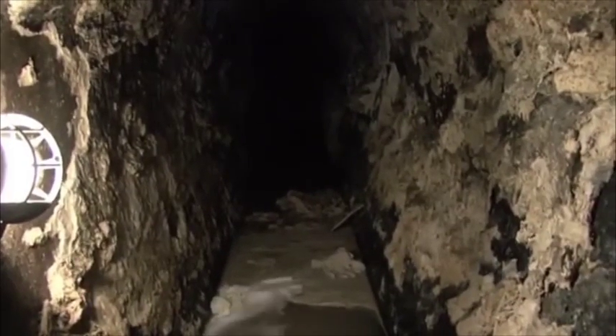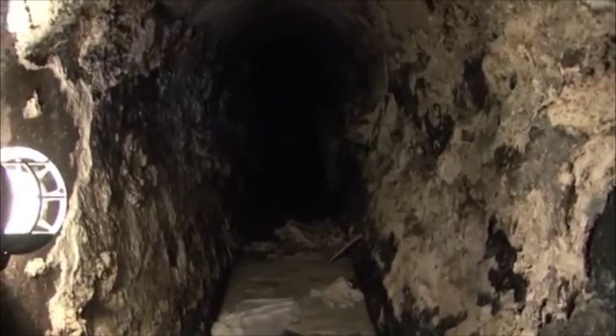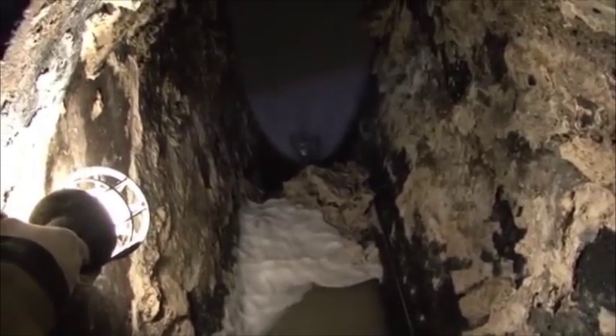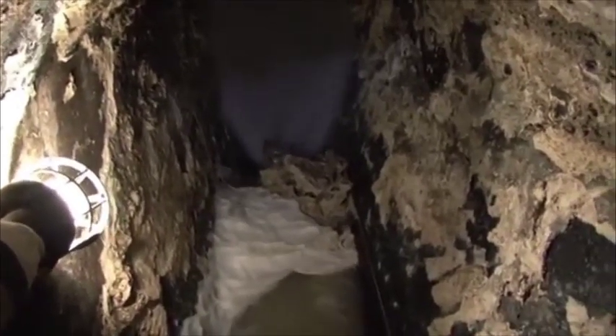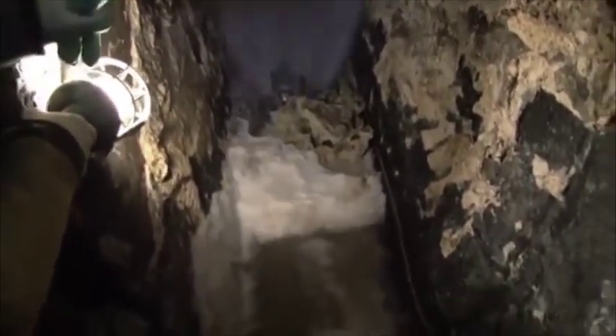There's an 800mm egg-shaped sewer here and it was 90% full of solid cooking fat. The spinning jetting nozzle was used to emulsify it, and then we removed it using a vacuum tanker. We also used a different style of jetting bomb — pure power and velocity of water — 110 gallons a minute at 3,000 psi.